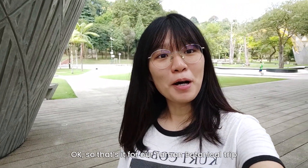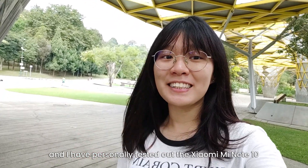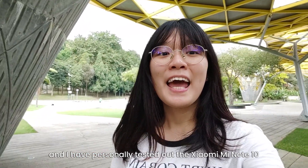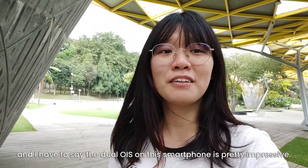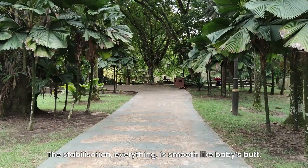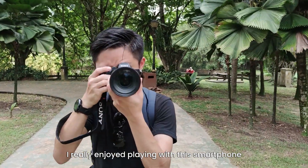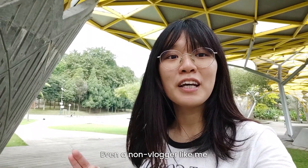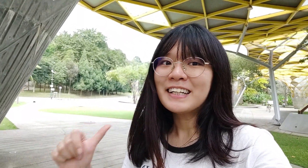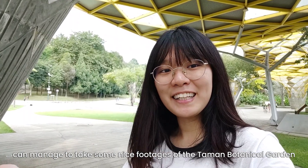So that's it for the Taman Botanical trip! And before I end this video, I would like to thank Xiaomi for sponsoring today's video. I have personally tested out the Xiaomi Mi Note 10, and I have to say the dual OIS on this smartphone is pretty impressive — the stabilisation, everything is smooth. I really enjoyed playing with this smartphone, and the vlog mode is super impressive. Even a non-vlogger like me can manage to take some nice footage of the Taman Botanical Garden.